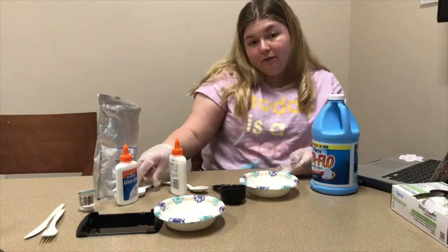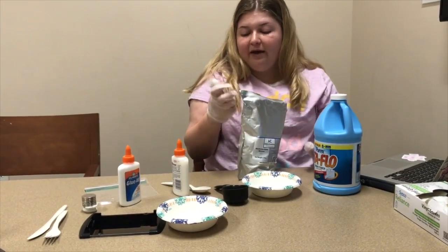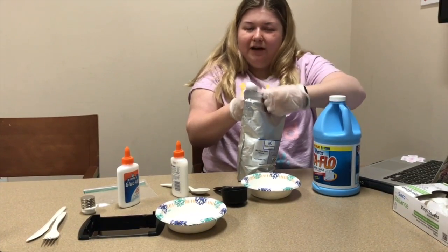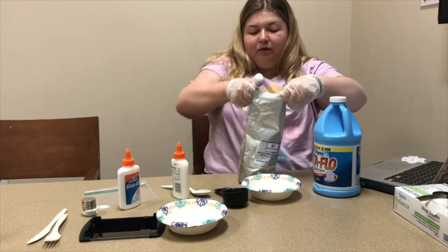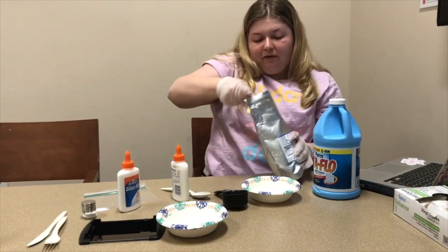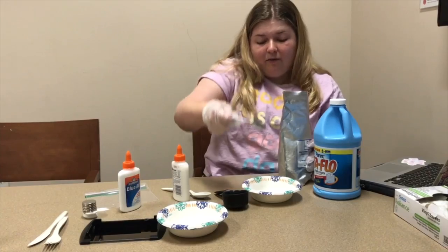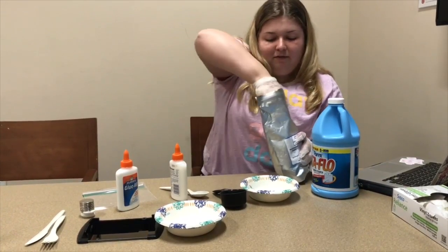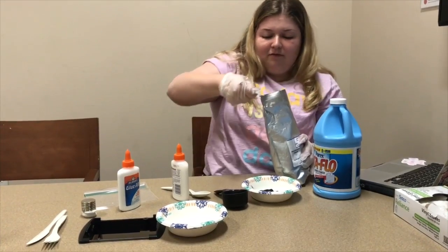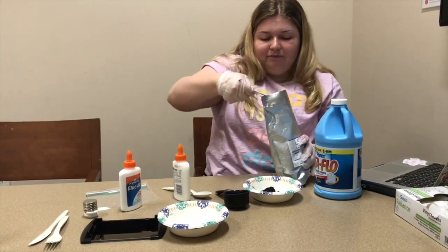Next we're going to need two tablespoons of the black iron oxide powder. We have a half-tablespoon measure, so we're going to need four of these. When you do this, be careful not to breathe it in, because these are chemicals and you don't want to ever breathe in chemicals. So we're going to take four of these — it's very dark — one, two, three, four.